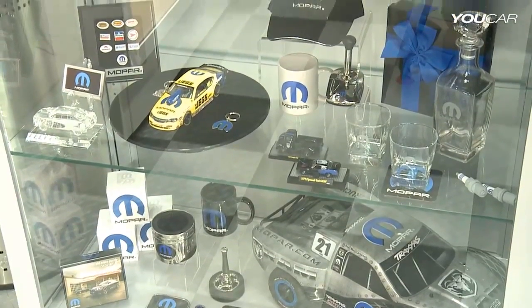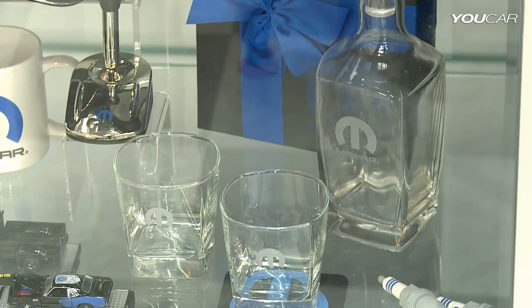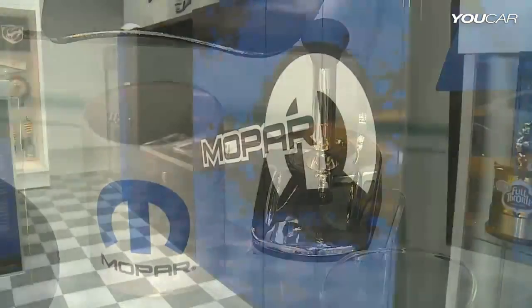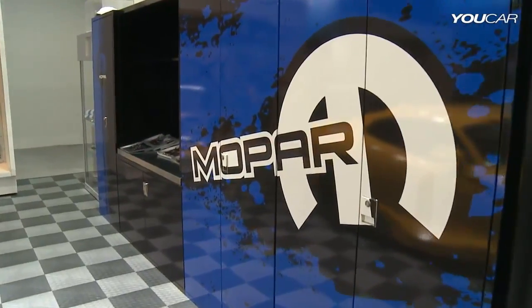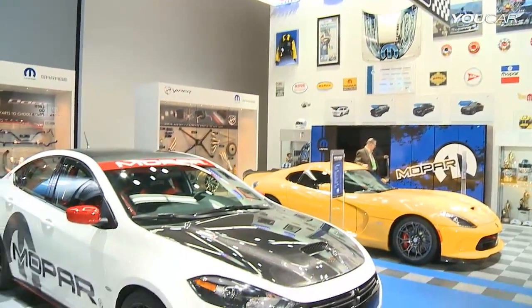When you come to the Detroit Auto Show, spend some time at the Mopar garage. Take a look at our new line of toolboxes and cabinetry, take a look at our merchandising, but above all, take a look at our cars fully Moparized.